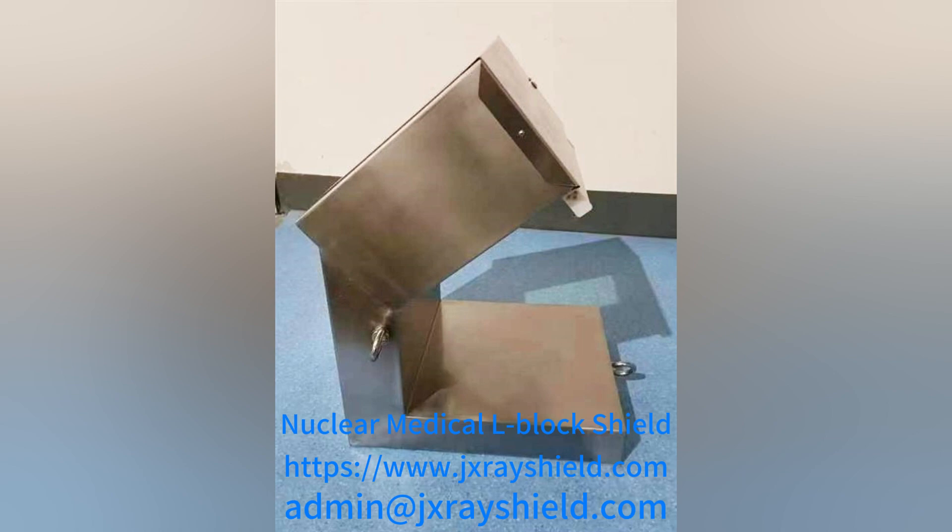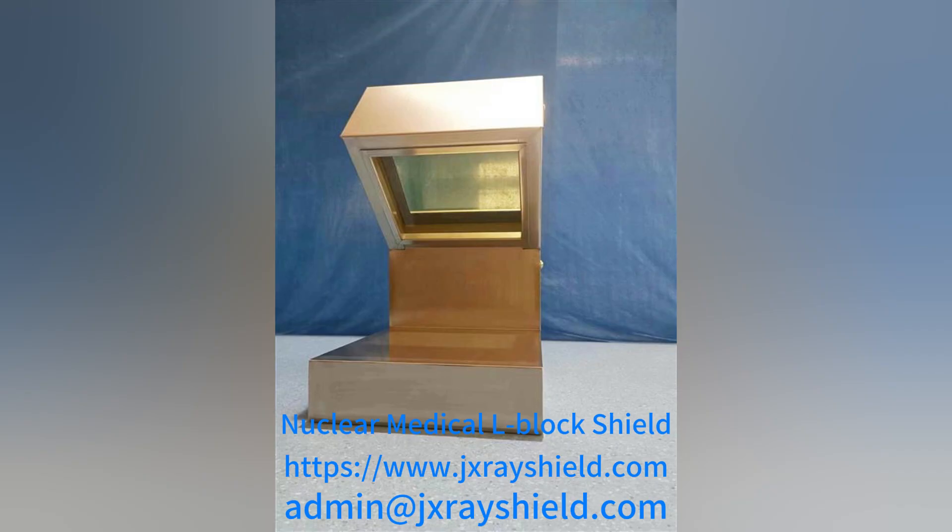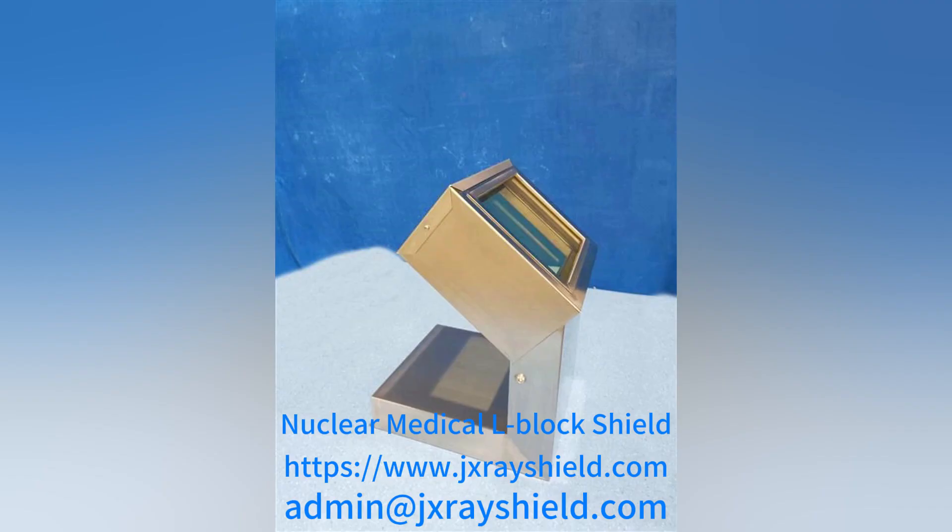The front wall and floor of the unit are lead shielded inside the steel structure. The body is made of stainless steel, with well-sized leaded glass windows and curved edges.